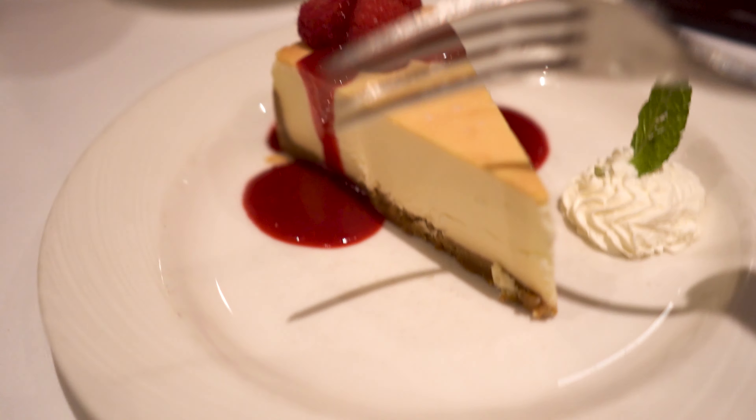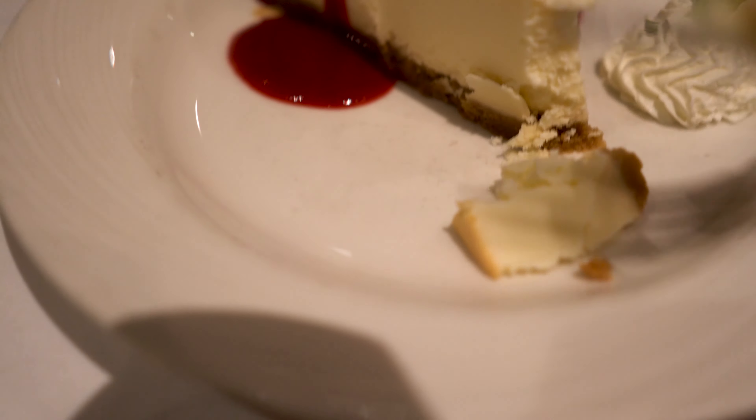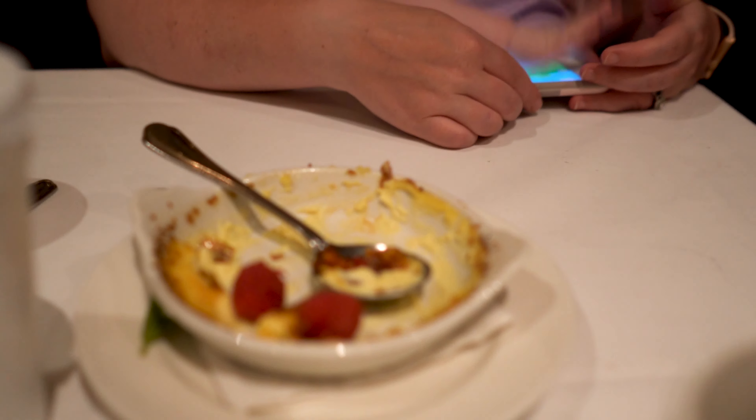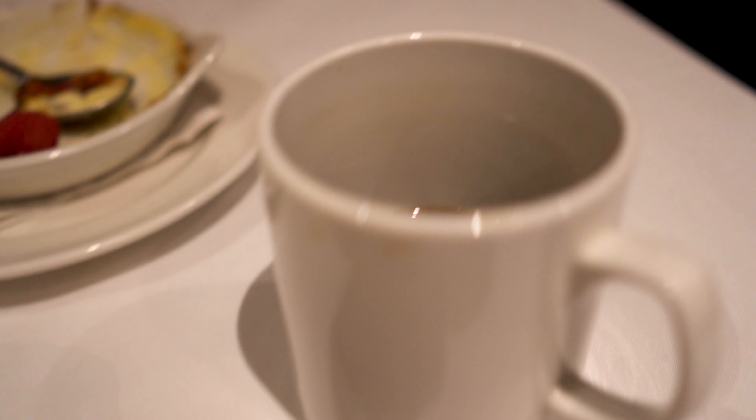I guess we're going to have to try this. I'll be honest — I have no idea what New York style cheesecake means, but man, that's good. Final review of the Palm. It was 10 out of 10. Absolutely amazing. I really, really enjoyed it. The food was delicious. The crème brûlée was awesome — there was like none left. Coffee was good. It was a really fantastic experience. It really was. Something special, for sure.